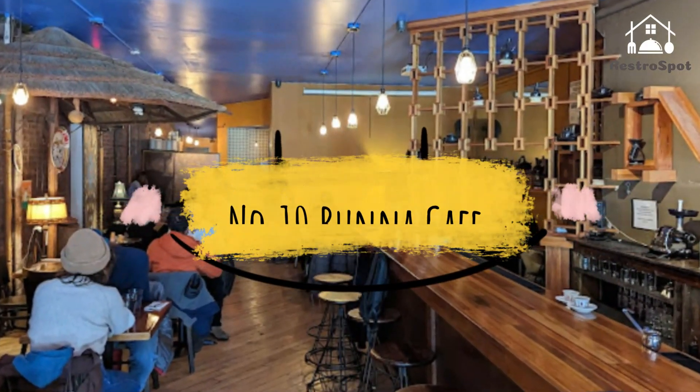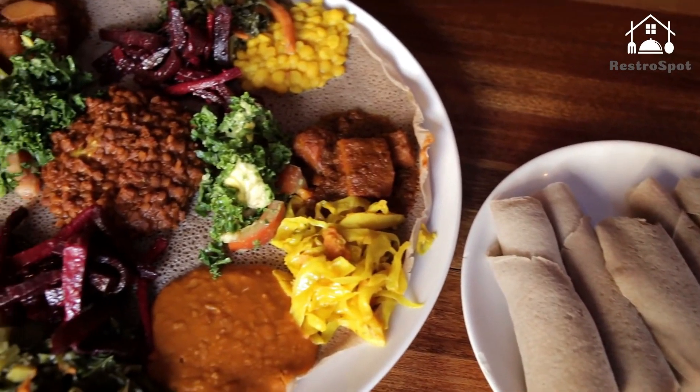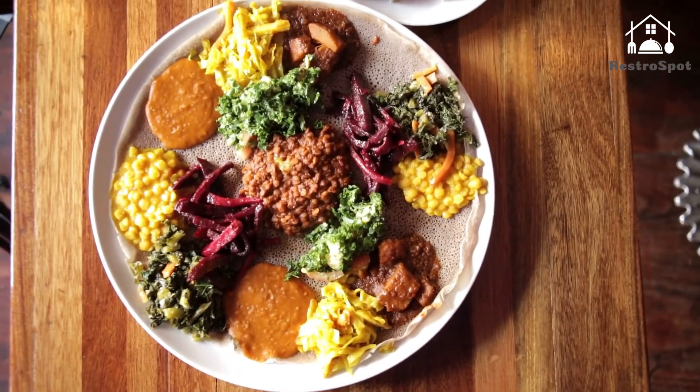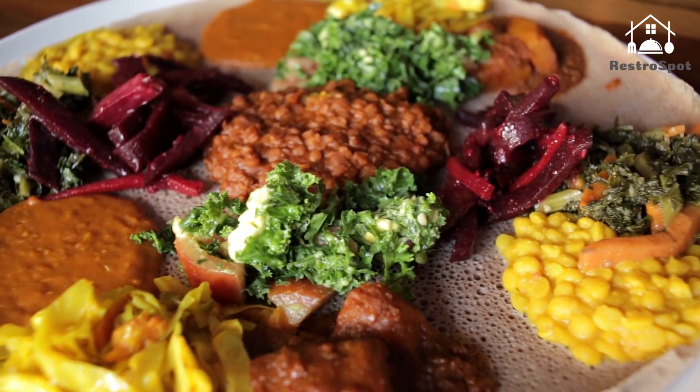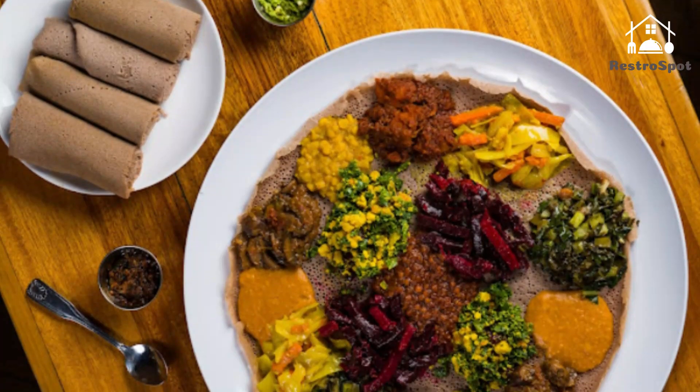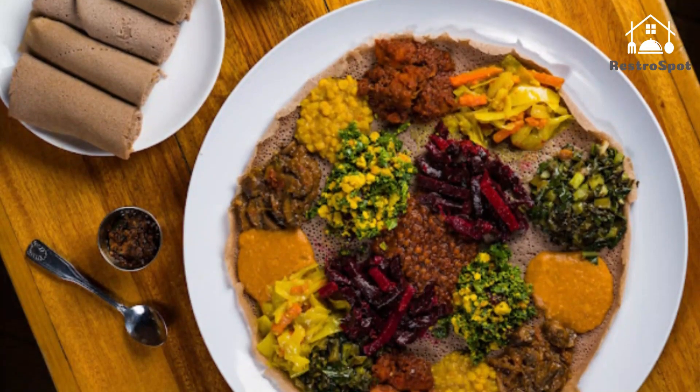Number 10: Buna Cafe. The folks behind Buna Cafe are serious about their coffee. The cozy, eclectically styled Bushwick outpost is centered around a massive hearth dedicated to performing the traditional Ethiopian coffee ceremony, and ornate decorative coffee pots line a hive-like network of built-in wall shelving.